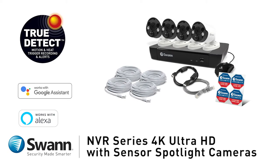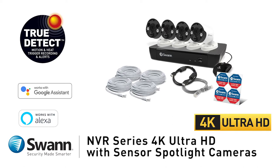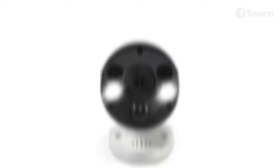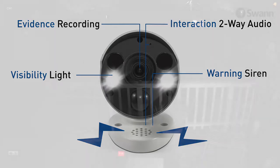Introducing SWAN's Advanced Professional NVR Series 4K Ultra HD Thermal Sensing Security System with Two-Way Talk. They're packed with crime prevention features — it's everything a burglar doesn't want.